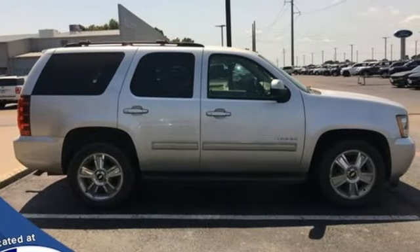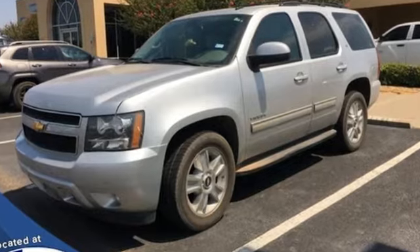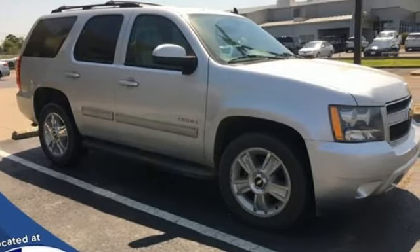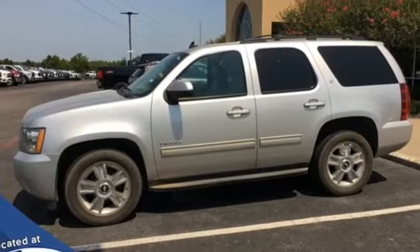Of the Tahoe, Edmunds.com comments: it's a handsome cabin with impressive fit and finish, comfortable ride, smooth powertrain, and can accommodate up to nine passengers. Chevy — 100 years of icons.